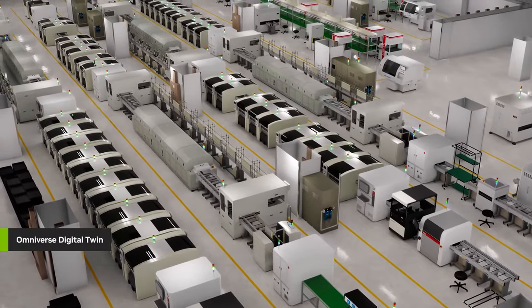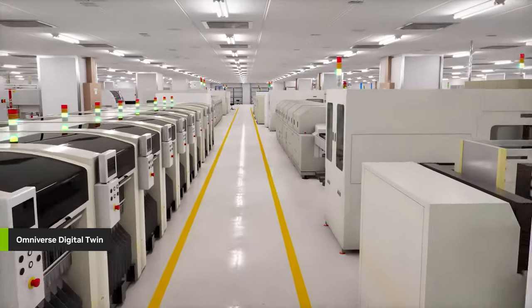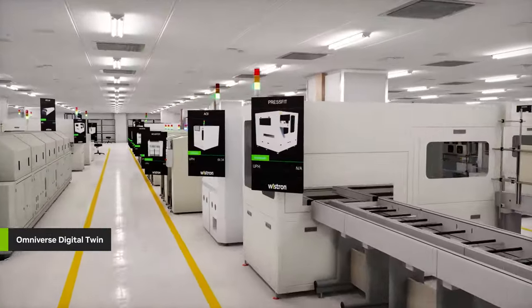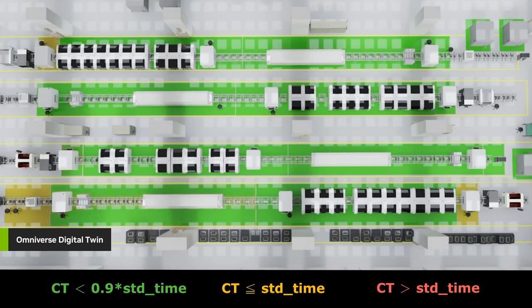In operation, the Omniverse digital twin helps Wistron rapidly test new layouts to accommodate new processes or improve operations in the existing space, and monitor real-time operations using live IoT data from every machine on the production line. This ultimately enabled Wistron to reduce end-to-end cycle times by 50% and defect rates by 40%.